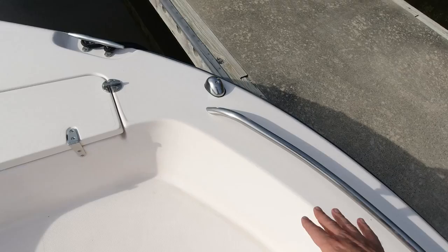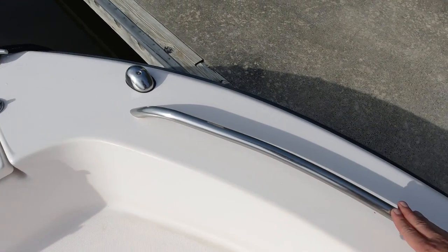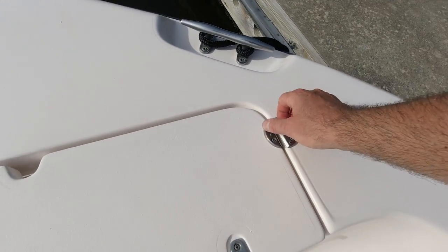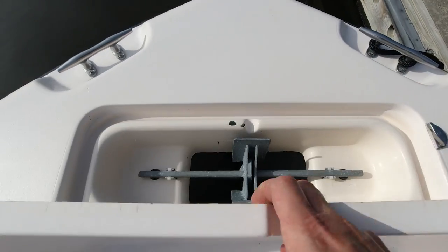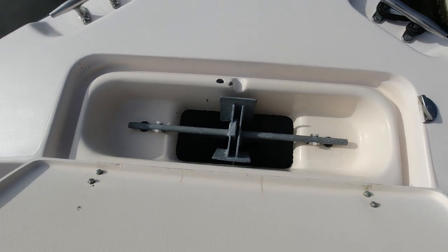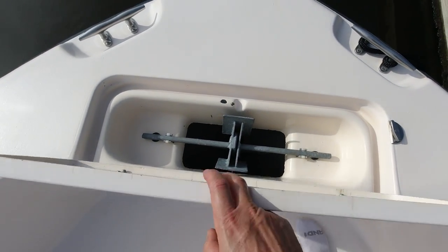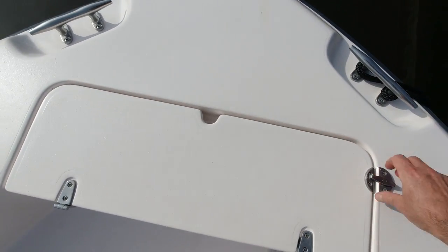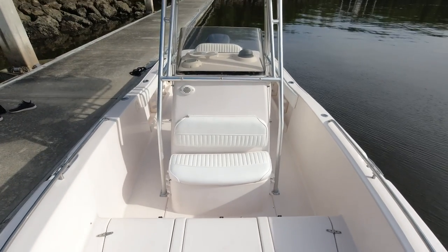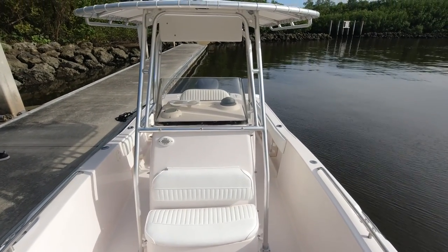Huge casting deck, and that nice low-profile stainless rail really sets off the bow with a modern look. Navigation lights on the port and starboard side, and a great anchor locker with an oversized Danforth-style anchor with latches to hold it in place so it doesn't rattle around. Everything is thought out on these Grady White boats. Just an awesome layout, and it is a big 22-foot-2-inch boat, as you can see.